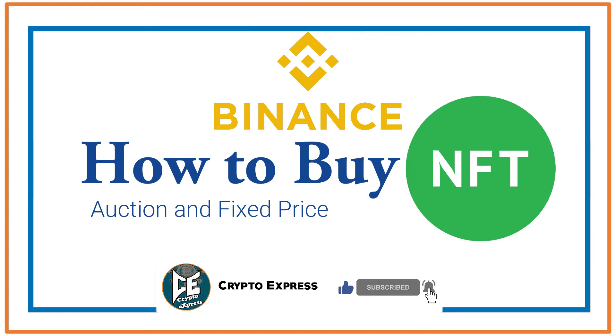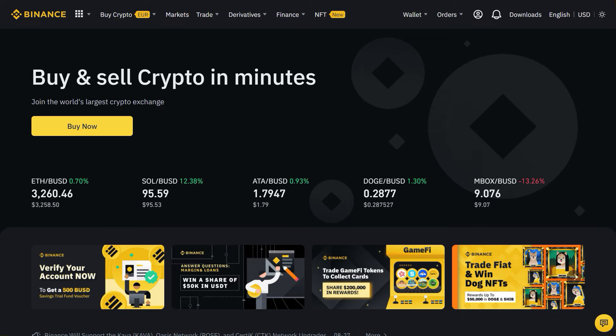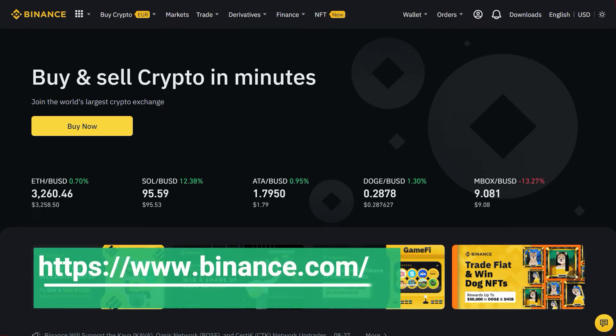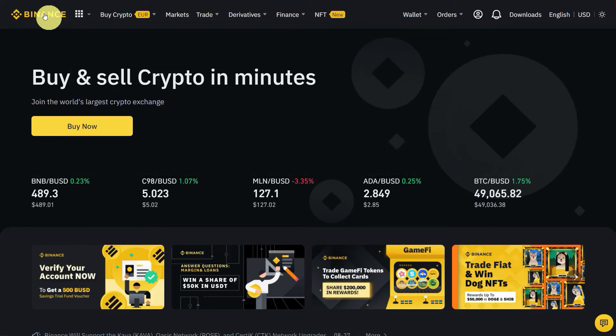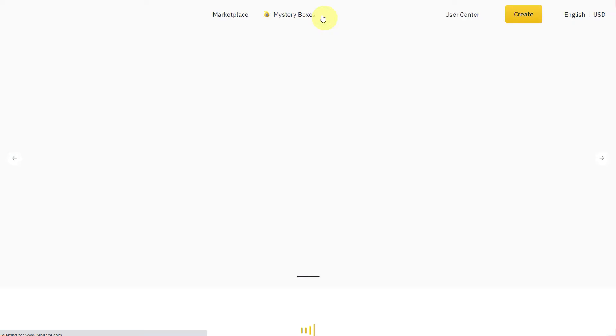Hello everyone, today's video is about how you can buy an NFT on Binance, or how you can place a bid for your favorite NFT on the Binance marketplace. For that, let's go to the Binance website, binance.com. Here you can see on the top there is an option of NFT, so click on NFT and it will redirect you to this marketplace.